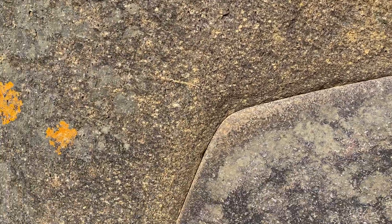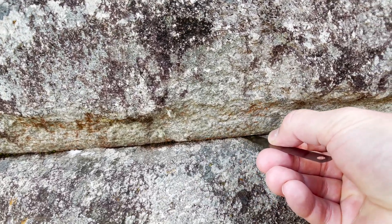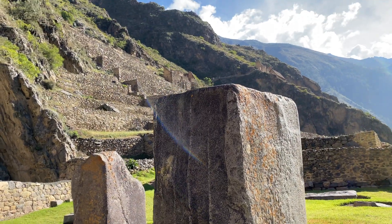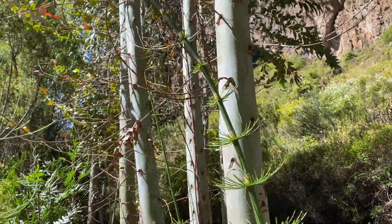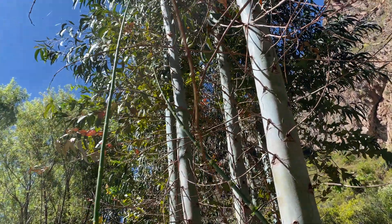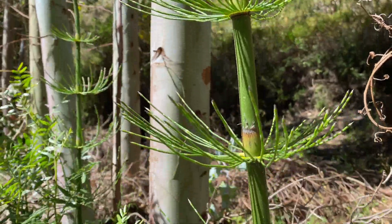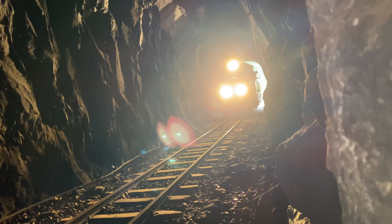We went to Peru to document the seemingly crazy sophistication and precision of the megalithic stones and also to investigate if there was any evidence that they were softening stones. We had a super fun list of things we wanted to document, some in Bolivia and Chile, but COVID restrictions kept us out, and after crashing my drone and almost getting run over by a train, I had to pivot and find things that didn't need droning.